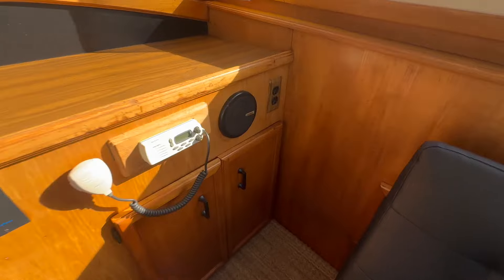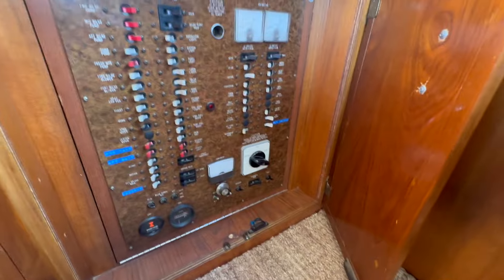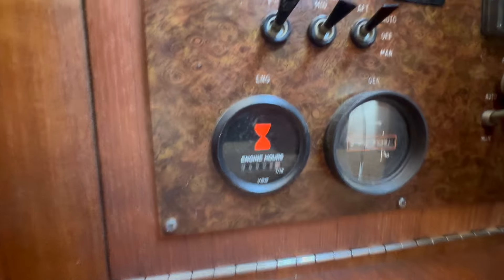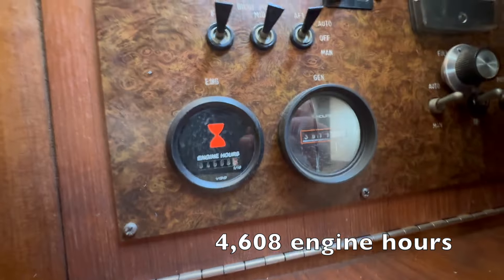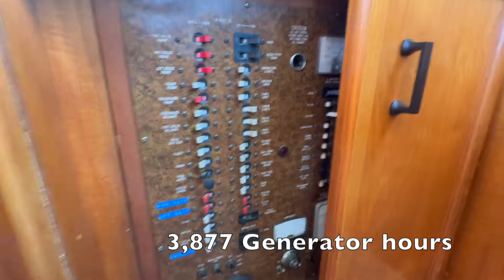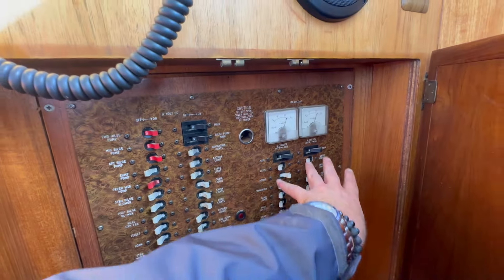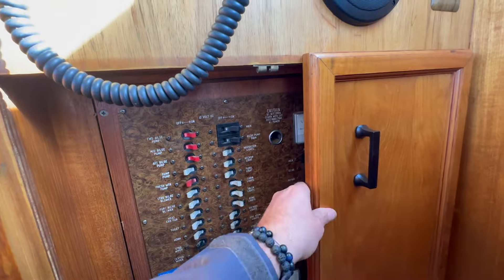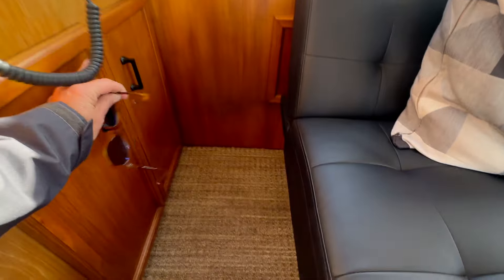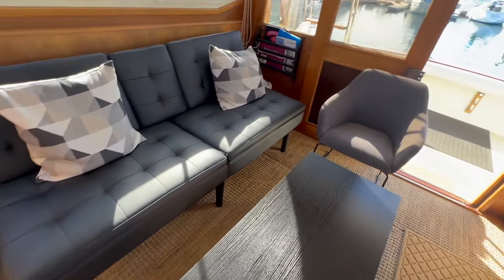There's a secondary VHF. Down below this is our electrical panel, also having the engine hour gauges down here. We have all of our light switches and lighting switches. The carpet was recently redone as well, by the previous owner about a year and a half ago.